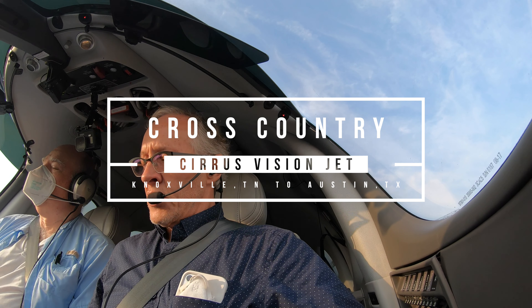So, good morning guys. We got our clearance now to Dallas, Texas from Knoxville, Tennessee. And we are ready to taxi.